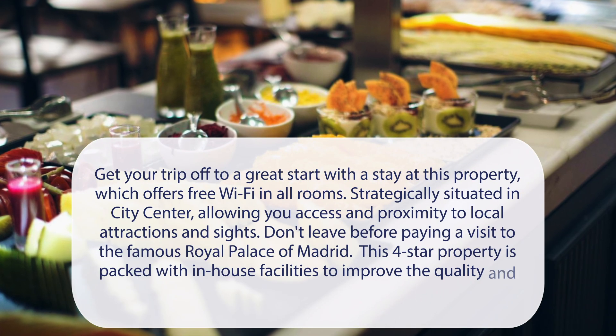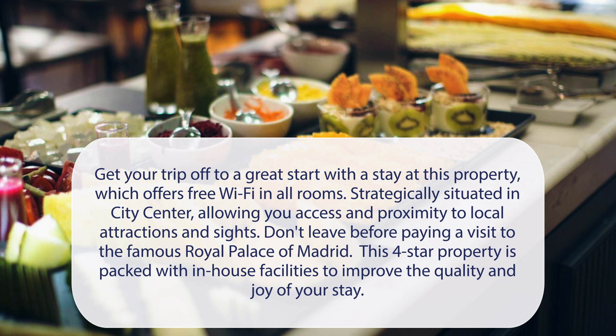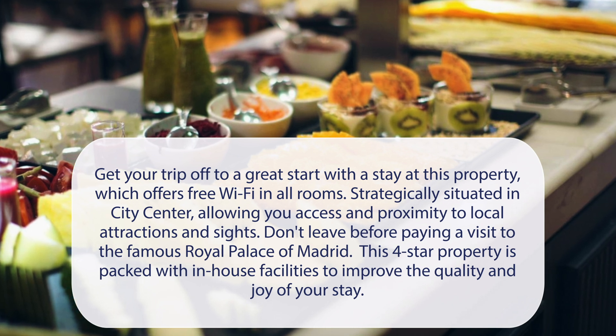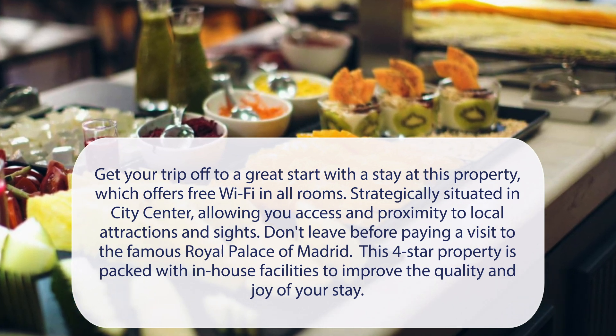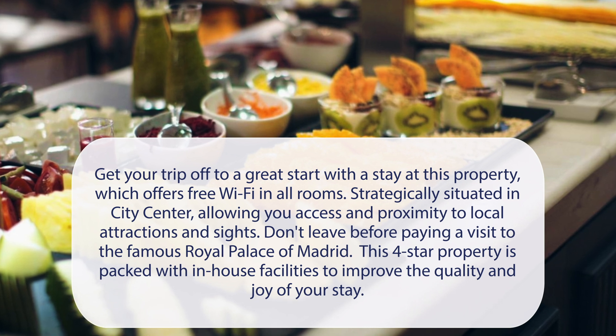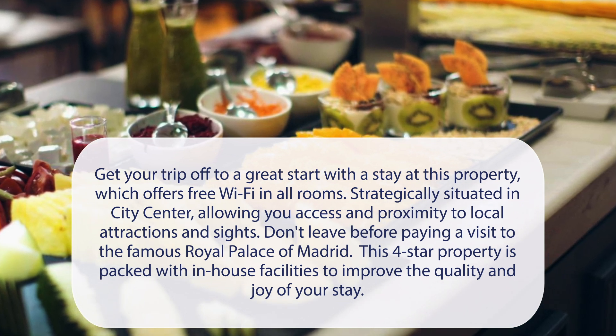At Petit Palace Plaza España, get your trip off to a great start with a stay at this property, which offers free Wi-Fi in all rooms. Strategically situated in the city center, allowing you access and proximity to local attractions and sites. Don't leave before paying a visit to the famous Royal Palace of Madrid. This four-star property is packed with in-house facilities to improve the quality and joy of your stay.